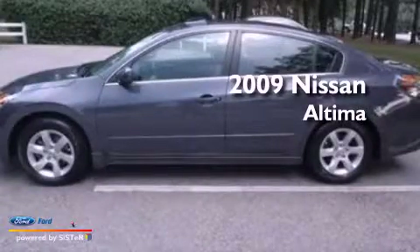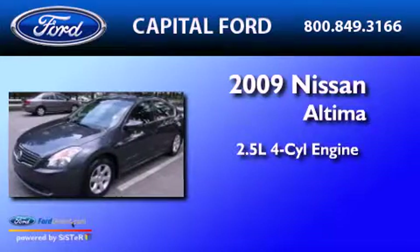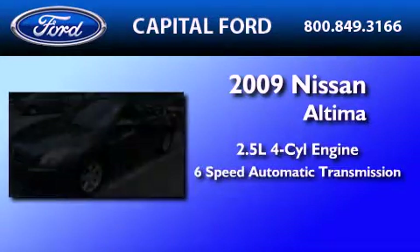This is a 2009 Nissan Altima. It features a 2.5-liter four-cylinder engine and a six-speed automatic transmission.